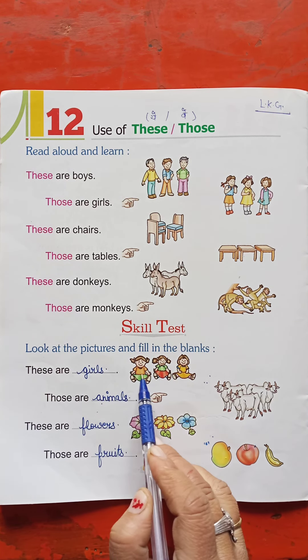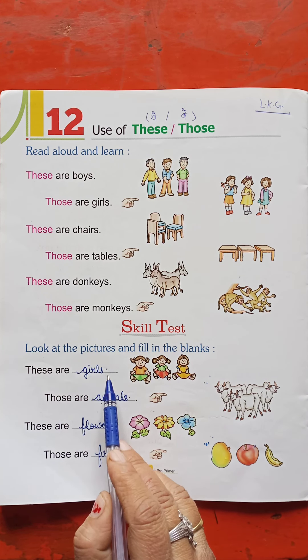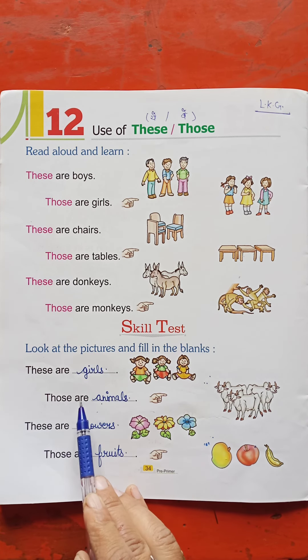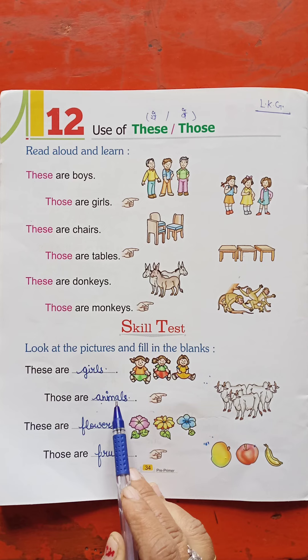These are girls. So what do we write here? G-I-R-L-S. Girls. Next, look at the pictures. Those are animals — A-N-I-M-A-L-S. Animals.